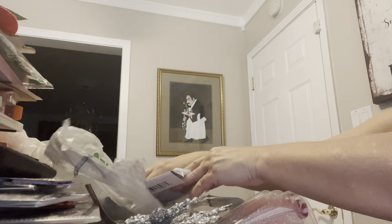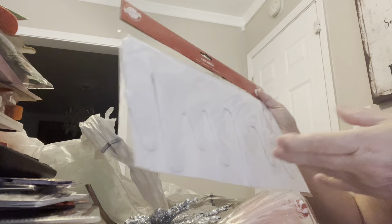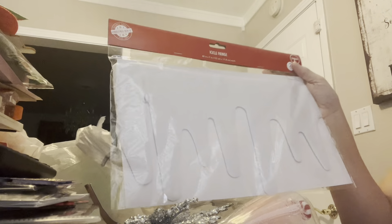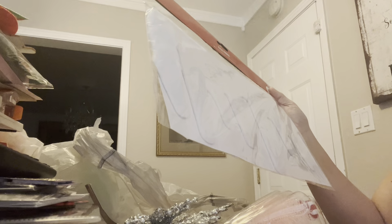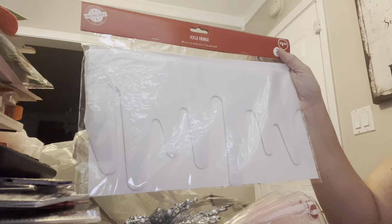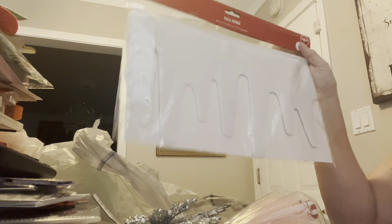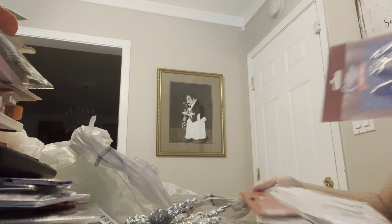As far as Christmas stuff, the only other thing I picked up was this — it's called Icicle Fringe. It's pretty long, it's 48 inches. Can you see it good with the glare? I thought that was pretty cool, so I picked that up. And that is all of the Christmas stuff that I picked up.